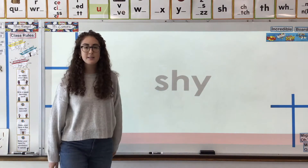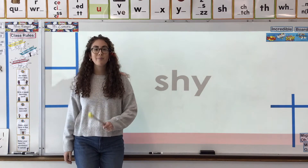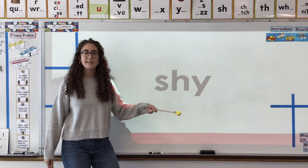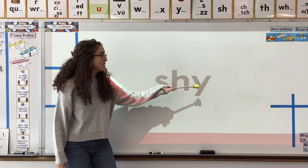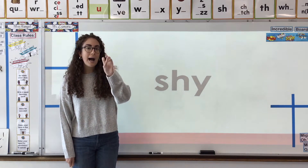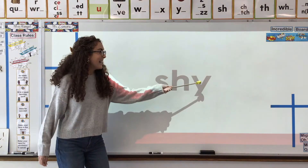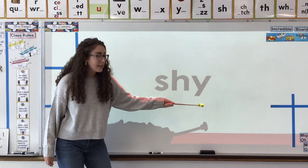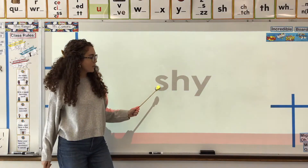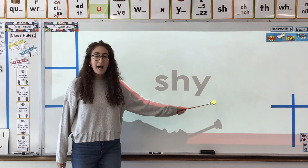And what about this word? Ooh, what do you see? We have our digraph and we have a Y at the end. What sound is Y going to make? Y, E, or I? It's going to make the I sound because it's at the end and it's all alone. So let's read the word. Sh, I, shy, shy.